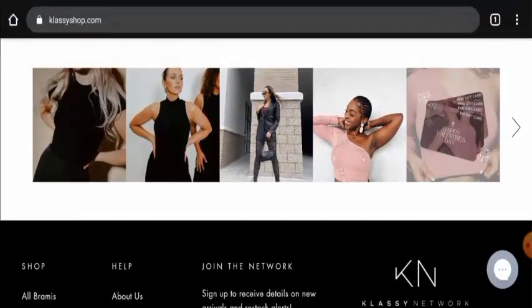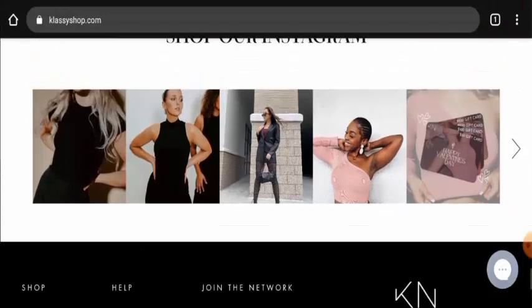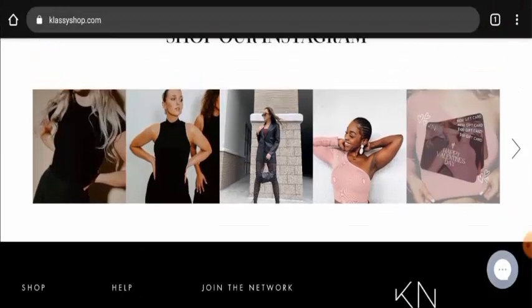In conclusion of the Classy Network reviews, this website appears to be a legit website. This website is quite old, it has got reviews, it has got positive reviews, and it has got strong social media presence. So it seems like a legit website. But we also recommend you to make a right decision after exploring well.